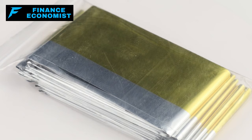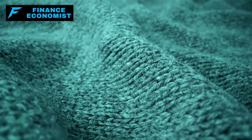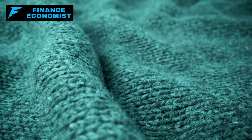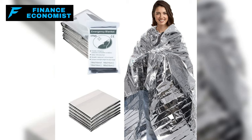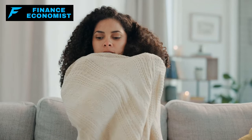Blankets — specifically emergency blankets — offer more than just warmth. They can be used in various ways to aid survival, such as creating makeshift shelters or capturing and retaining body heat in severe conditions. These blankets, often made from mylar, are designed to reflect body heat back to the user, providing crucial warmth without the need for external power sources. The psychological comfort provided by blankets and warm clothing during times of stress and uncertainty also cannot be underestimated.